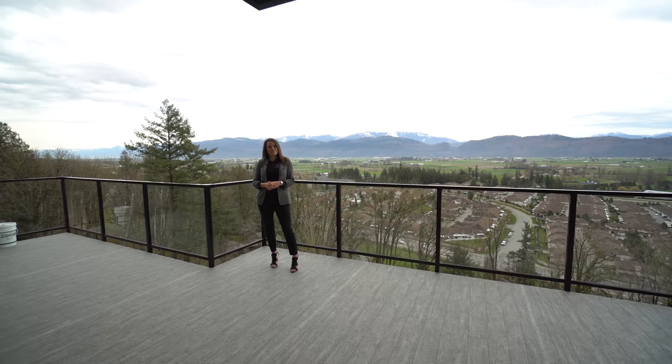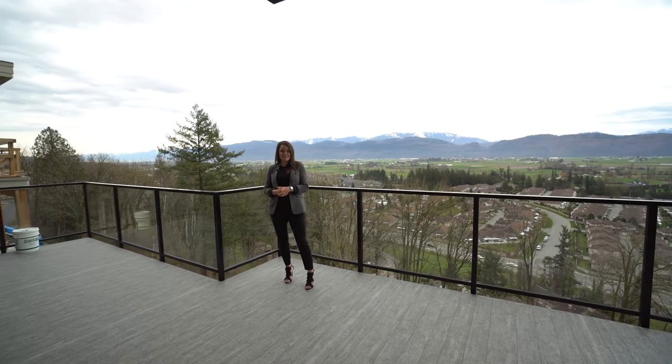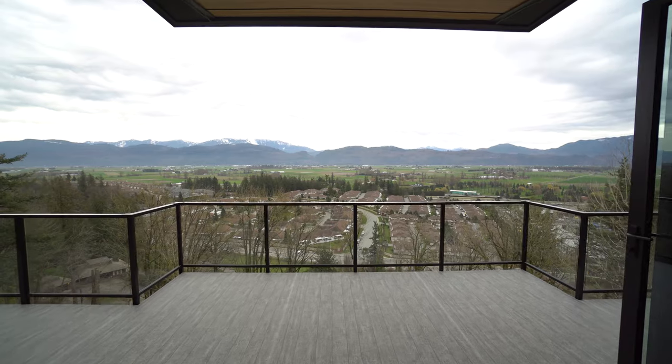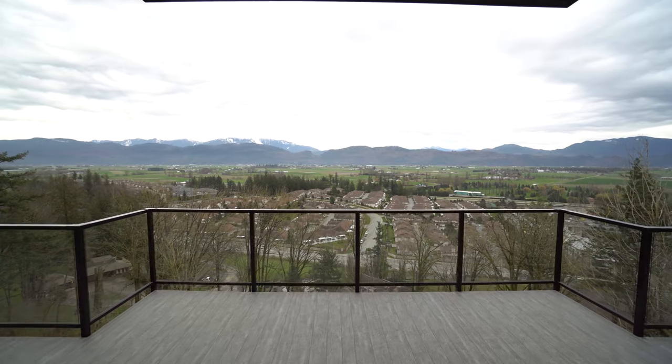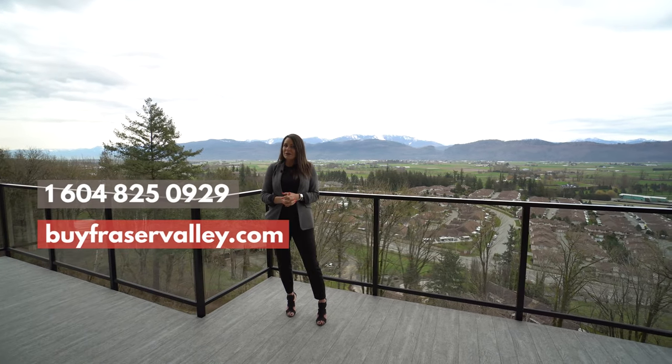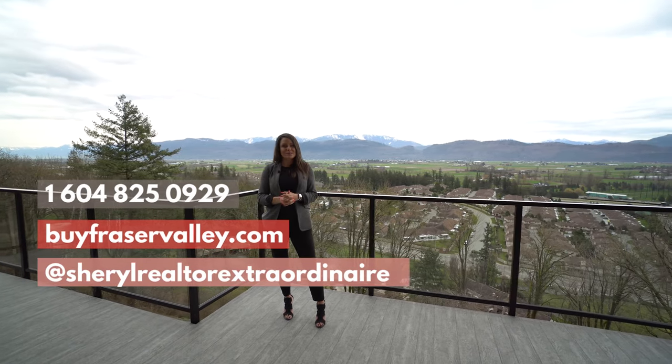Thanks for taking the time to tour this beautiful Cypress home at Timberlane with me today. We only have a few of these left, so if you would like to get more information or would like to book a tour and find out a little bit more about all the options available for you, give me a call, check me out on social media, or go to the Timberlane website.